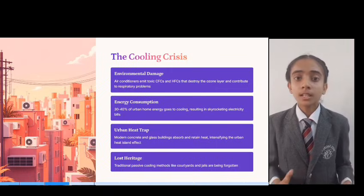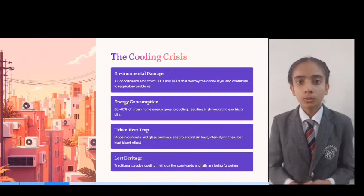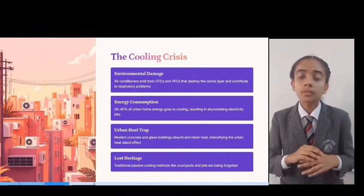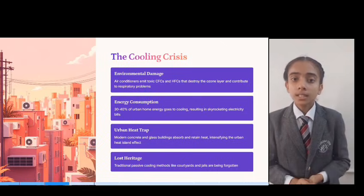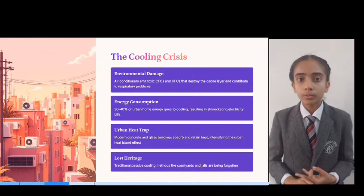Every Indian family knows the pain. Your cousin's electricity bill rises every month. Your friend cannot sleep at night because his home feels like it's on fire. Your parents still remember when homes used to stay cool, even though such machines never existed. Our cities are turning into an oven — hot, suffocating, and with no natural air flow.